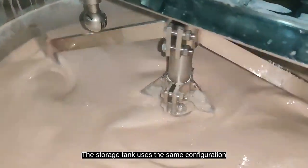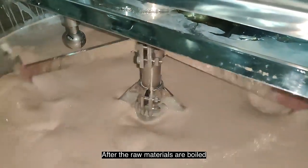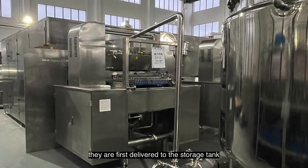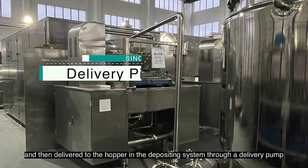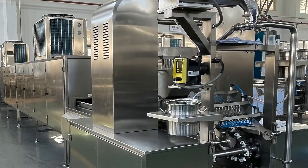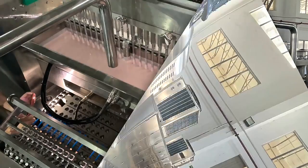The storage tank uses the same configuration. After the raw materials are boiled, they are first delivered to the storage tank, cooled to a suitable temperature, and then delivered to the hopper in the depositing system through a delivery pump. In this process, the CFA system is used to color and add acid.